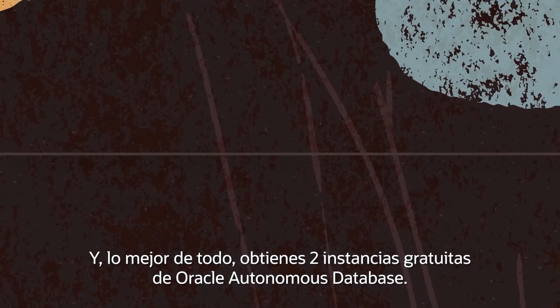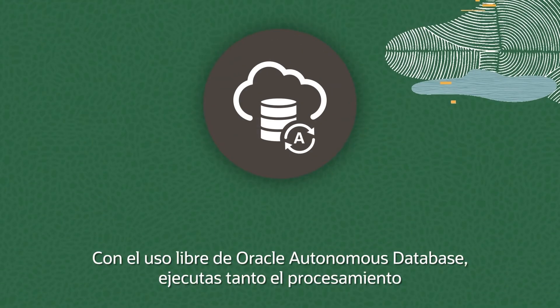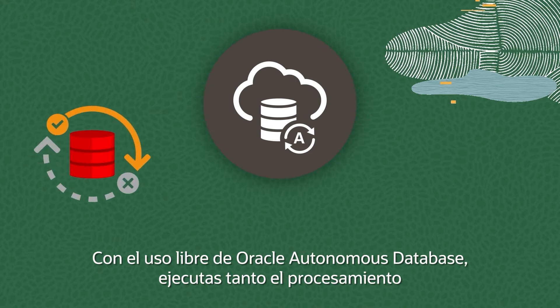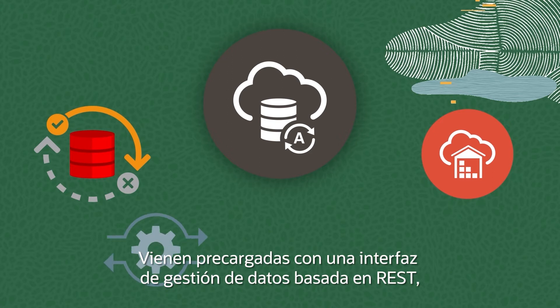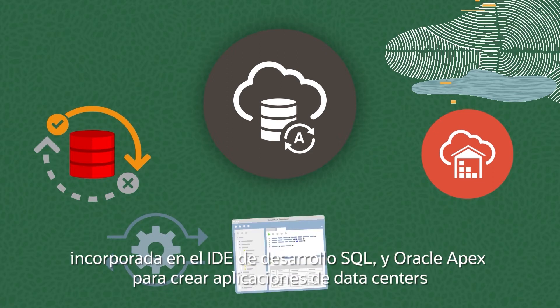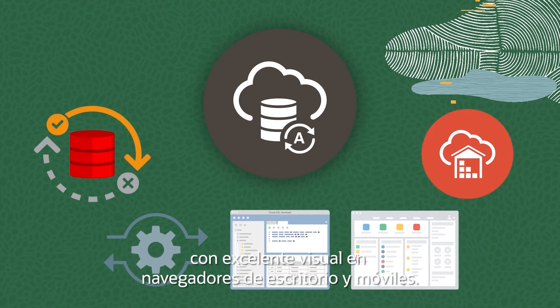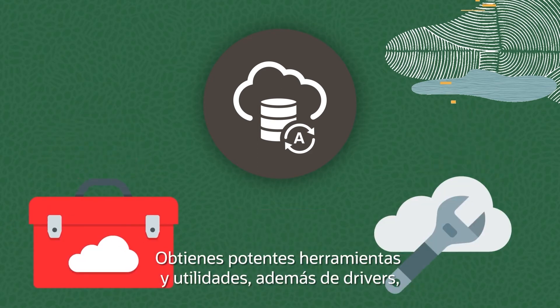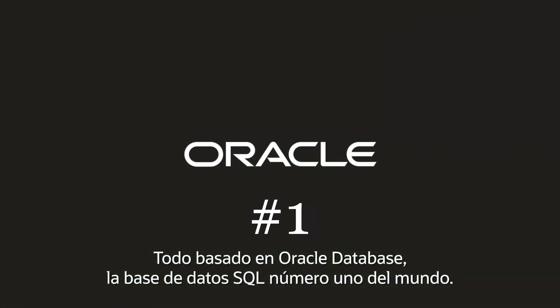Best of all, you also get two free instances of Oracle Autonomous Database. With the always-free Oracle Autonomous Database, you can run both autonomous transaction processing and autonomous data warehouse. They come pre-loaded with a REST-based data management interface, built-in SQL Developer IDE, and Oracle Apex for rapidly building data-centric apps that look beautiful on desktop and mobile browsers. You also get powerful tools and utilities plus drivers for all your favorite programming languages — all built on Oracle, the world's number one SQL database.